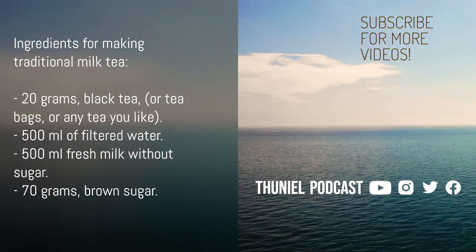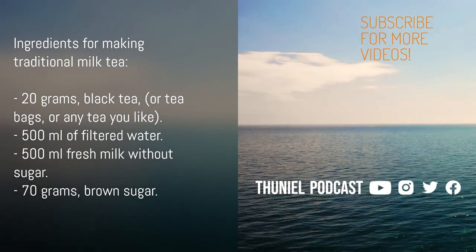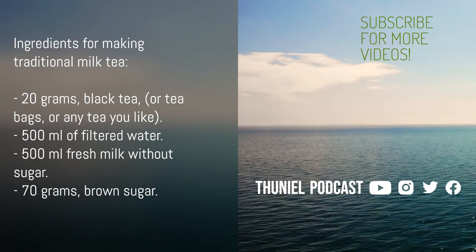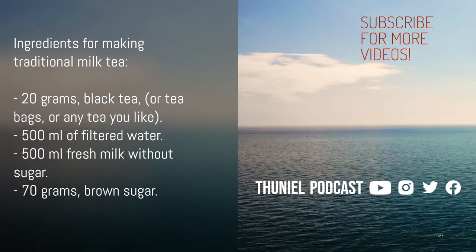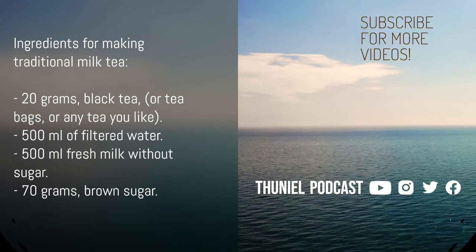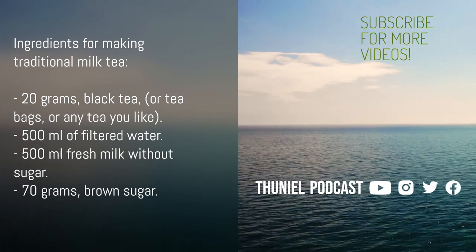2. The Traditional Way of Making Milk Tea. Ingredients: 20 grams black tea, or tea bags, or any tea you like; 500 milliliters of filtered water; 500 milliliters fresh milk without sugar; 70 grams brown sugar.